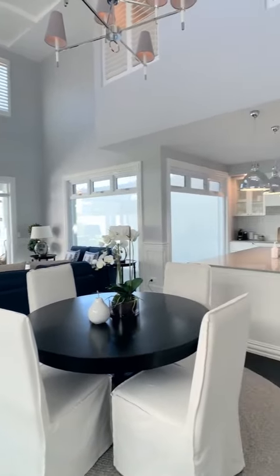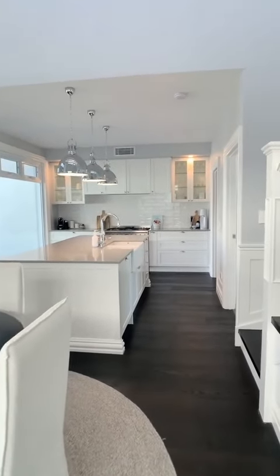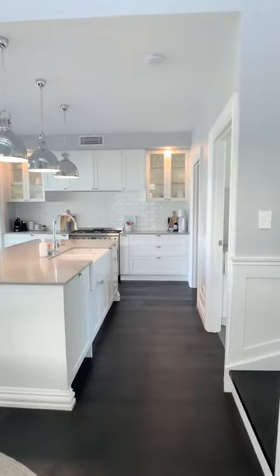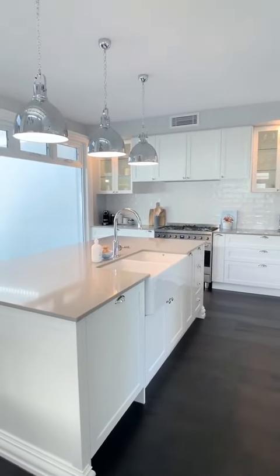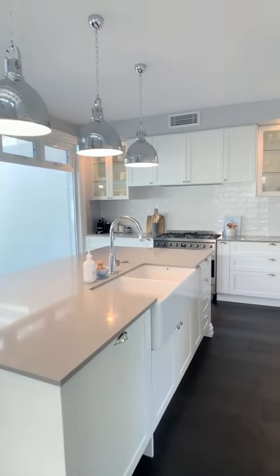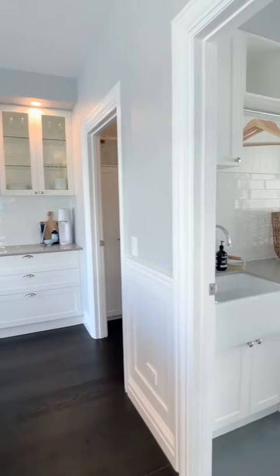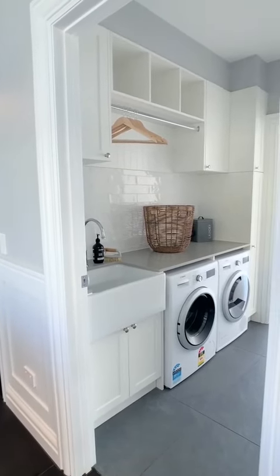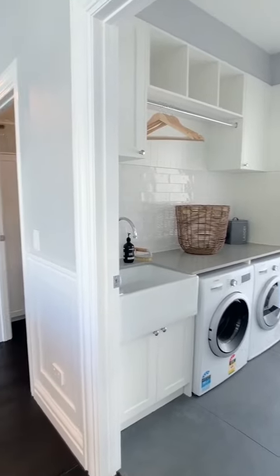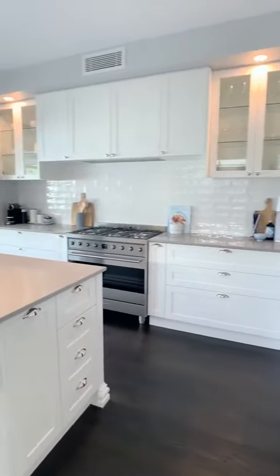It does not feel like a townhouse at all. Turning right here, the first thing I'm showing you is this gorgeous kitchen area — a classic white kitchen that feels very spacious as well. I'm taking you for a sneak peek into the laundry area too — very well done, really cute, it's got everything that you need.